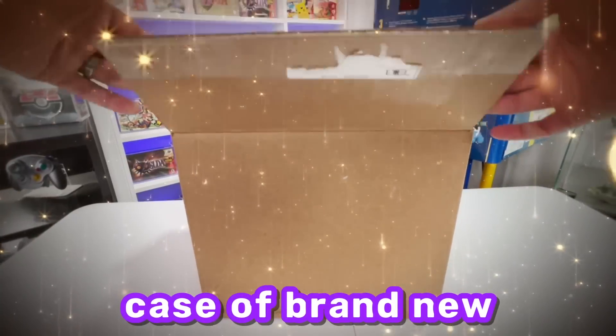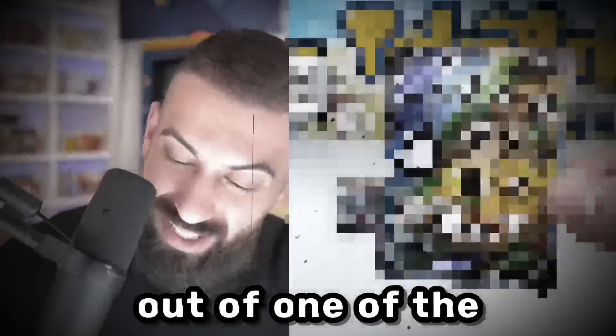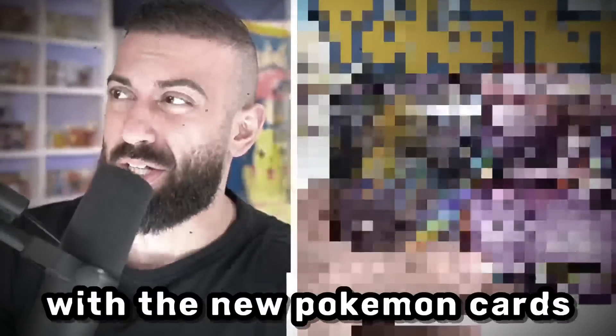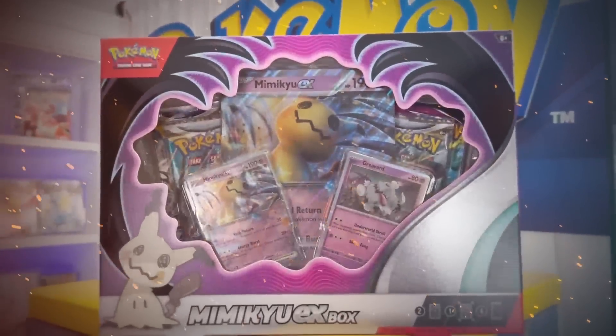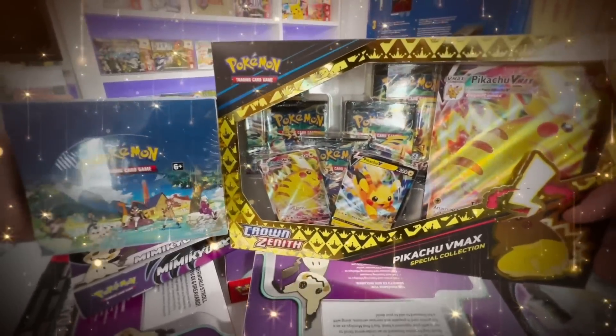Today I'm going to be opening an entire case of brand new Pokemon card products that feature exclusive Scarlet and Violet promo cards. These are the brand new Mimikyu collection boxes, and for the second time now, we have another look at brand new Scarlet and Violet promo cards. Besides opening an entire case of these new boxes, I'm also going to be opening a few more new products, and on top of all that, I'm going to be giving away a sealed Mimikyu collection box.